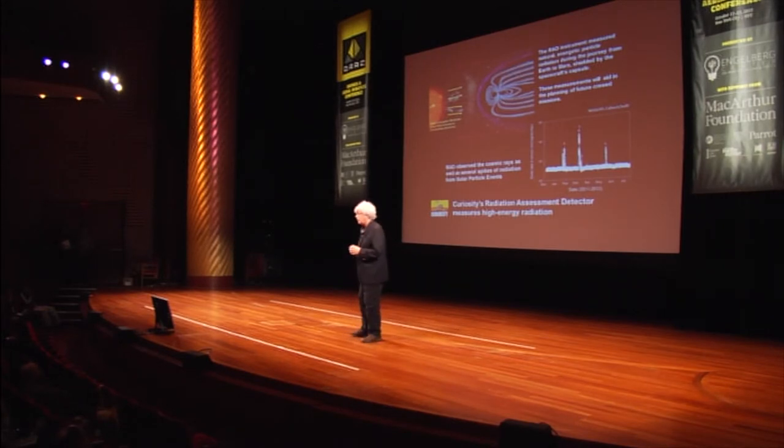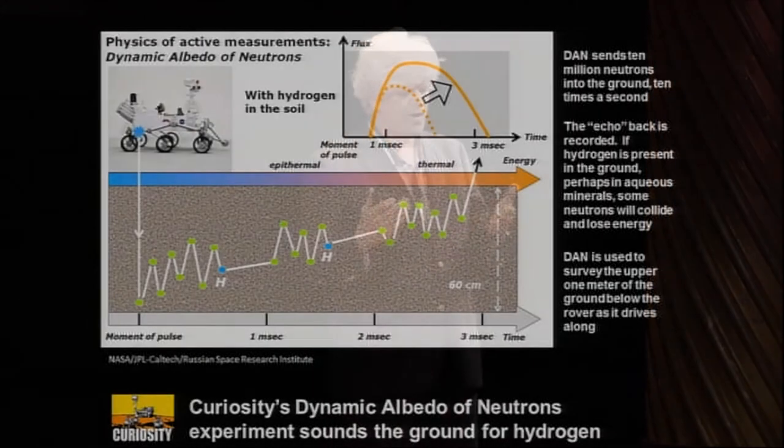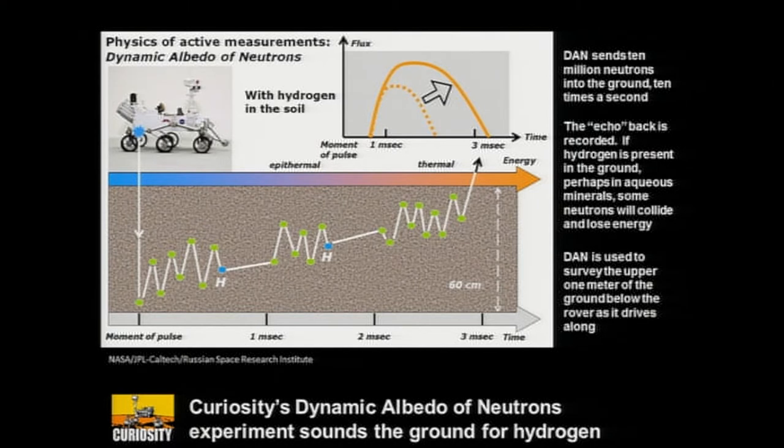RAD measures the radiation coming to the rover at all times — it's always turned on, and it was also on during the cruise. We were able to make very significant observations with respect to sending astronauts to Mars. Depending on who you talk to, it looks like it's going to be possible to send people there — they're not going to be fried by the time they get there. DAN, using neutron bombardment, is able to tell how much hydrogen is in the near subsurface, and that hydrogen is almost always due to the presence of H₂O. One recently released discovery is that there is much more water in the near subsurface at Gale Crater than we ever thought — good news for sending people to Mars, because water is not only something you drink, but it also provides fuel.